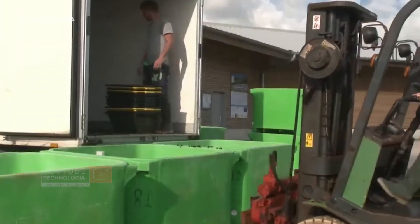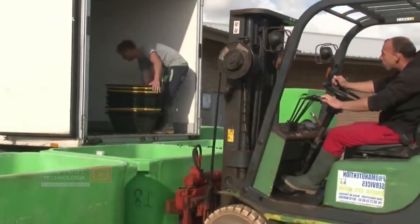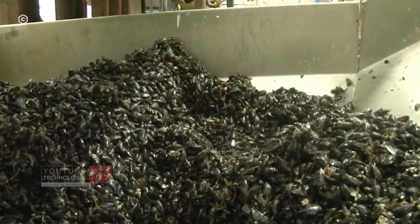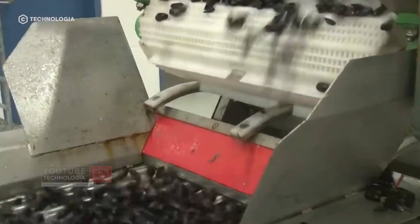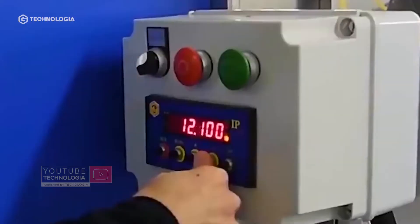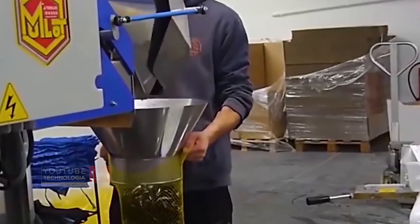The harvest is transported to a packaging factory where the shells are separated from the collector ropes and cleaned using a washing machine. The green mussels are then packaged and distributed throughout France and several other European countries.